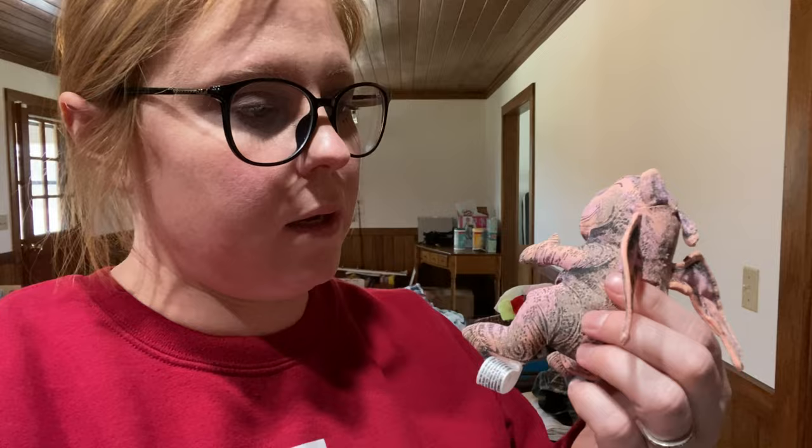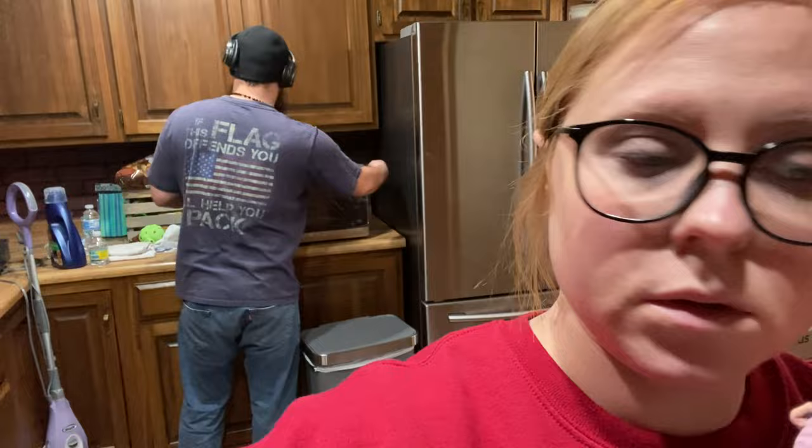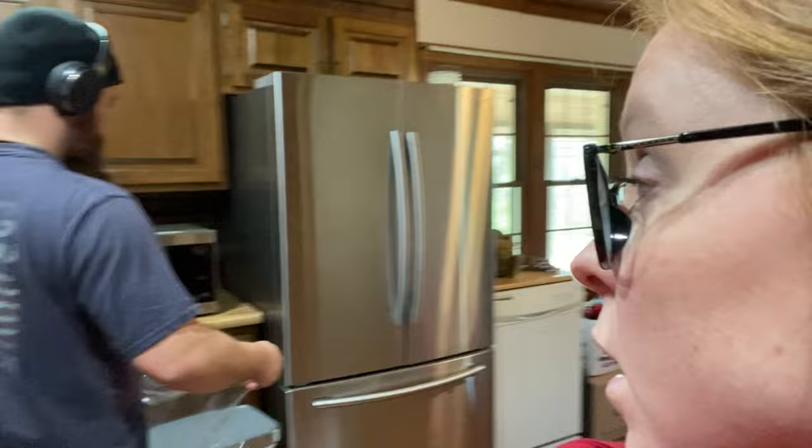There's one more item I cannot find anything on — it's probably nothing, but sometimes when I think things aren't worth anything they end up being worth something. We're at our new house — he's been cleaning the carpets multiple times, they're old carpets. We bought a carpet cleaner, and now he's unboxing our brand new microwave. Let me know if you've seen this item or if it's even anything at all, because if not I'm just going to throw it away.